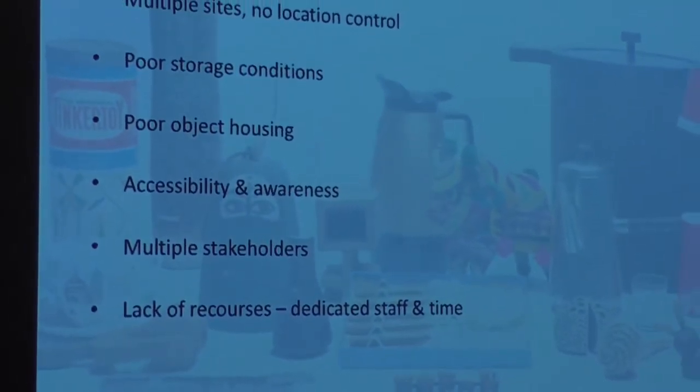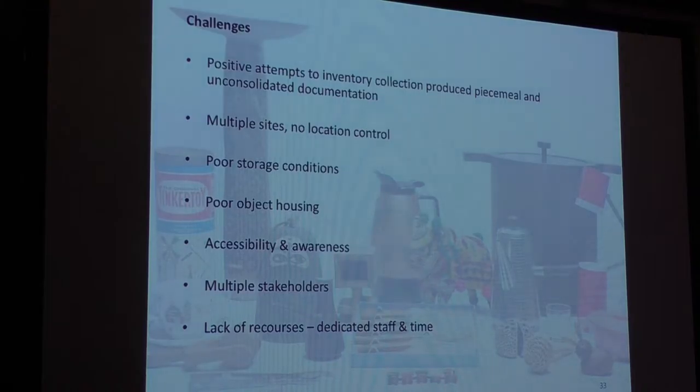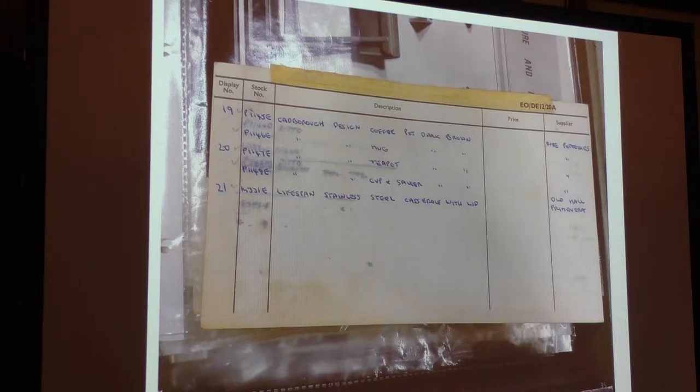The impact of the project was measured through the Collections Trust benchmarking for collections care exercise, and where possible we adhered to Spectrum guidelines. One of the first challenges is that the collection is uncatalogued — we don't know the extent of it. The documentation that does survive is piecemeal, the result of various interventions and projects since 1989. Although these represent positive attempts to inventory the collection, the information has not been synthesised and consolidated, and remains largely paper-based — which is very difficult when you have approaching 20,000 objects.